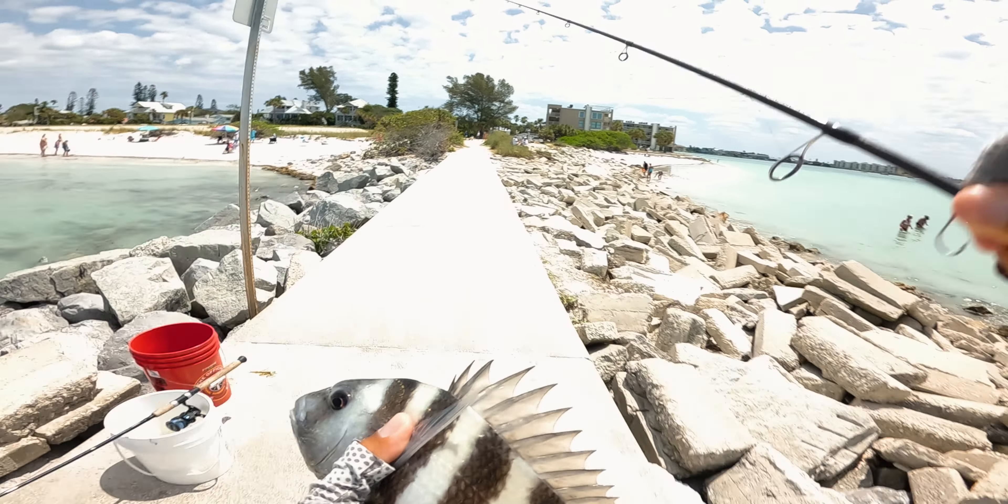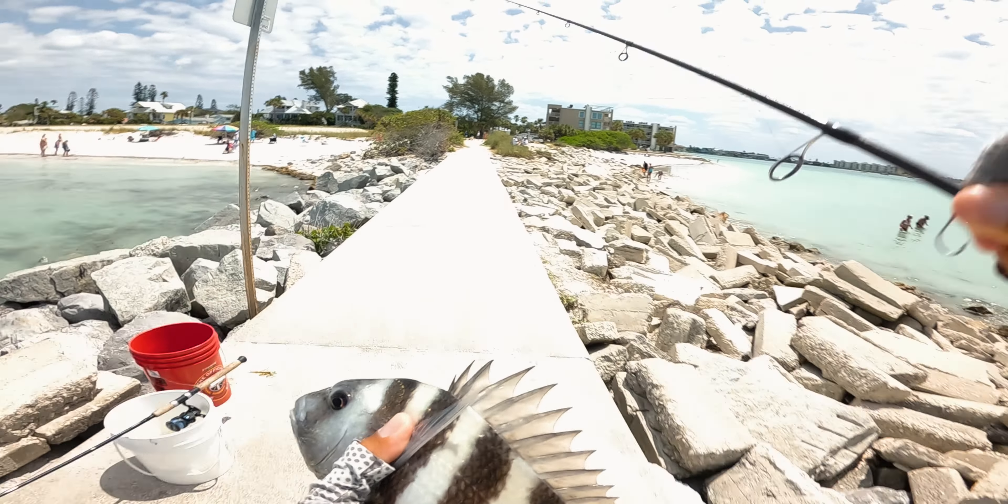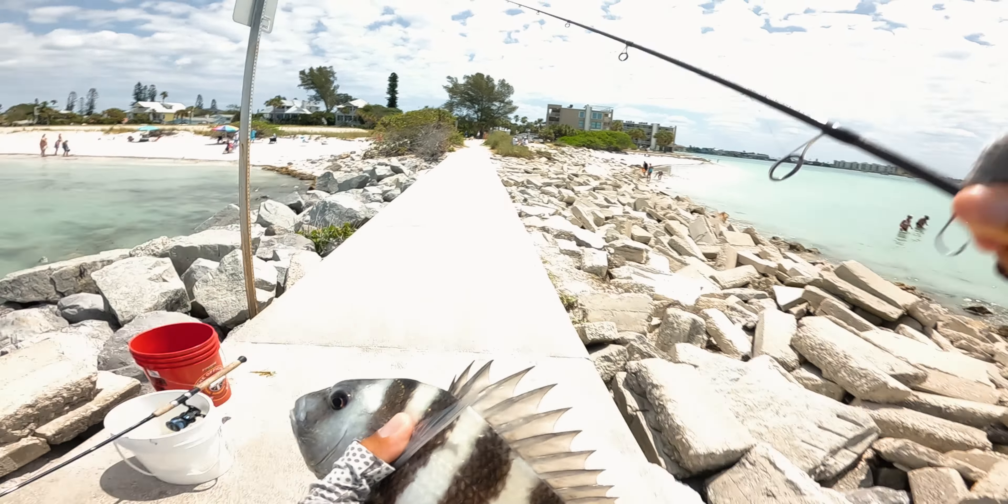Skinny little dude. Let's put him back in the water. See ya! All right, first one of the day. Send another crab out there. So they're not finicky after all.